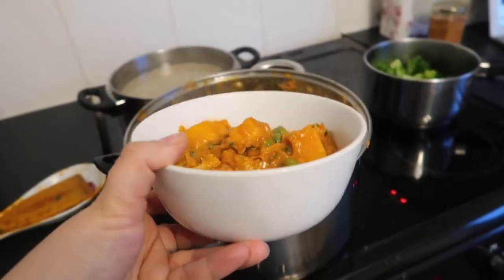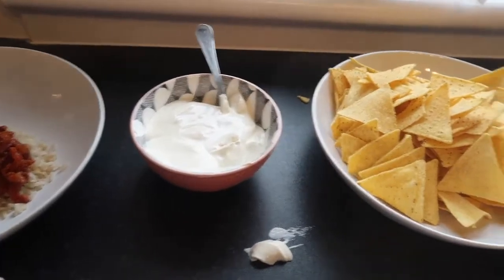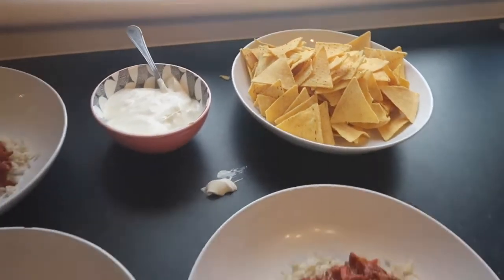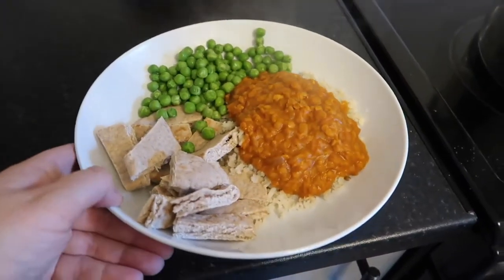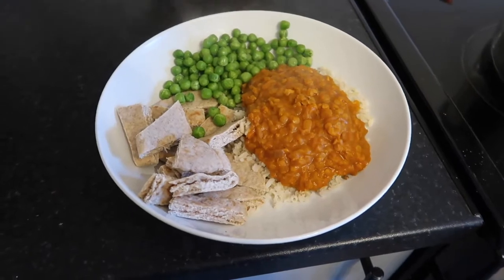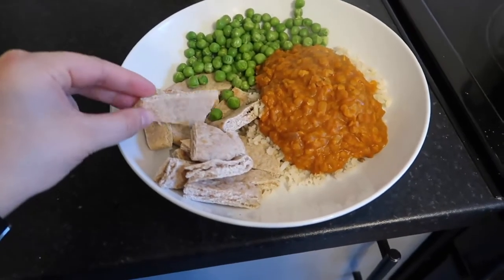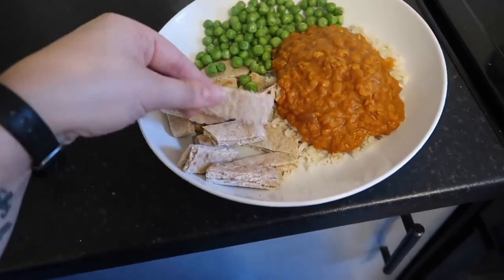Hey guys, welcome back to Life with Mrs B. In today's Foodie Friday video I have got a 'what we ate for dinner this week,' although technically these dinners were filmed over more than a week. As you'll see from some of the footage, I make quite a lot of food and we eat the same thing for the next day or so, so leftovers don't make such great video content. But I hope you enjoy these videos.